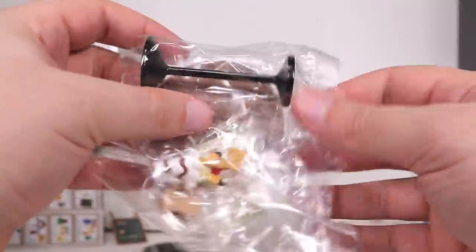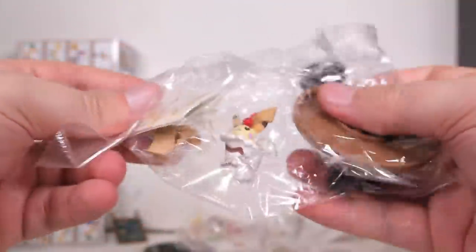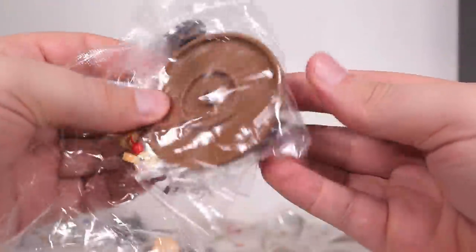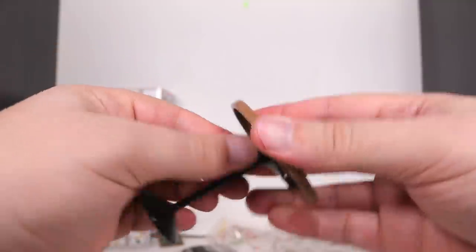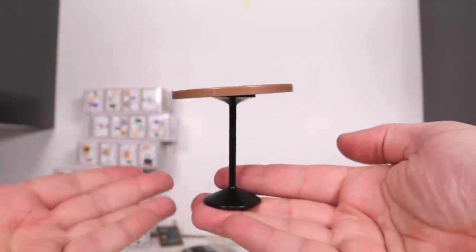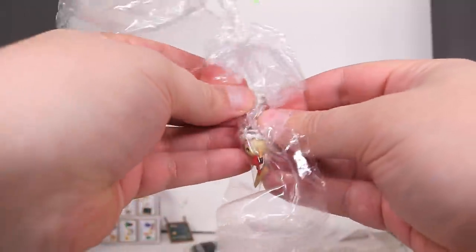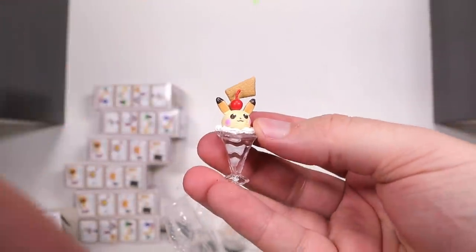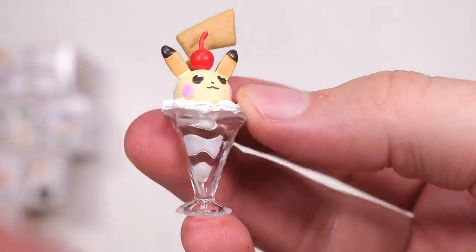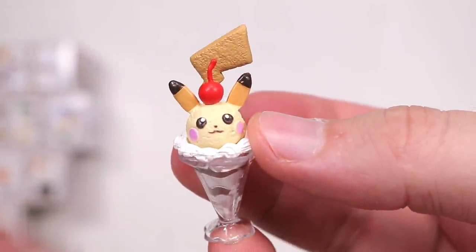Yes! Something new. Something big. It's a table! I can finally put more things on it! Oh wait, I actually forgot. This would have looked so nice. I nearly did it. Unfortunately, my need to destroy outbalances my need to create. But here is a little Pikachu ice cream - what a treat.